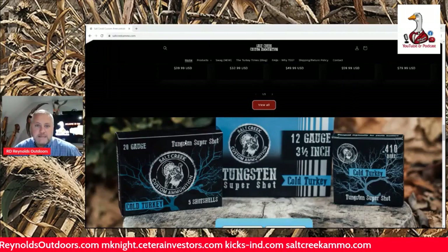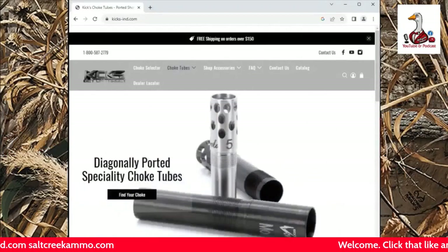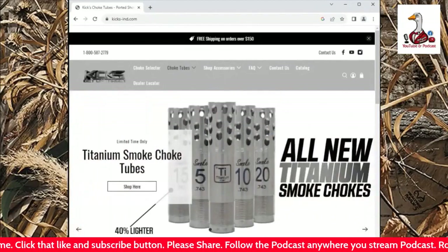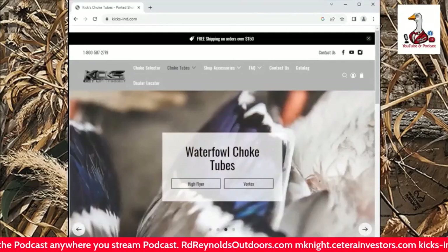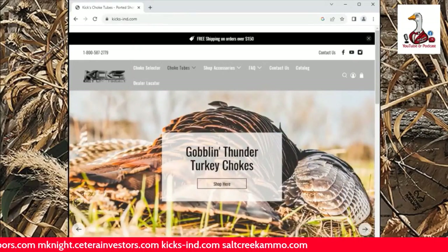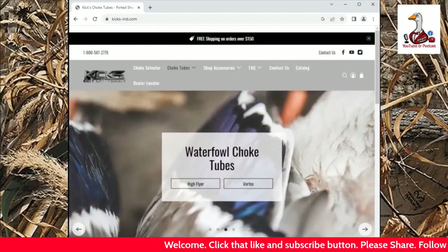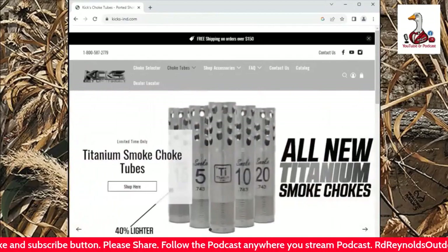Also new to the channel — Kicks Industries, most people would know them as Kicks Chokes — has partnered up with the channel. I am doing a series right now on Kicks butt chokes. I've got a ton of ammunition and shotgun shells I am testing from two inch, three inch, three and a half inch, different brands of ammunition, different chokes out of different guns. Go check that out. I appreciate y'all tuning in — let's get started.